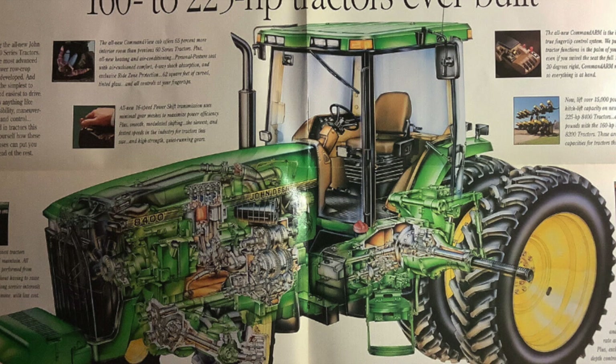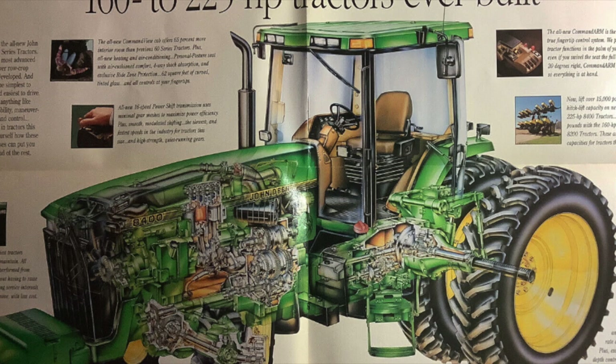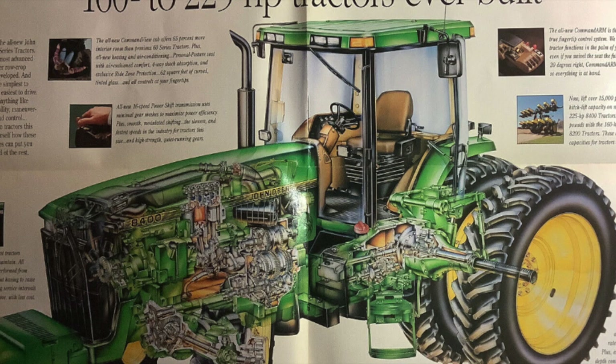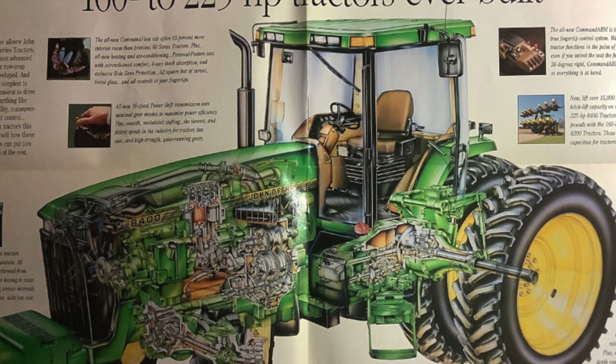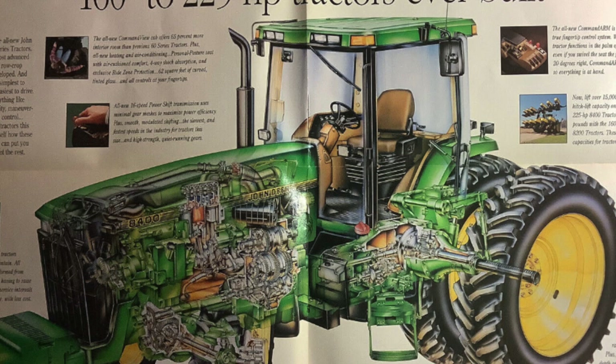Moving all that around in a tractor gave Deere enough room to skinny up the back half of the hood, following a principle called Wasp Waist, to give the operator better crop visibility than ever before. But that's not where they stopped pushing things forward. The cab moved forward too, which helped the stability of the ride and quality for the operator. The 8000 series design created a well-balanced tractor that rode pretty well, and for its size it was probably the most maneuverable tractor on the market.